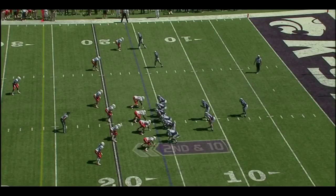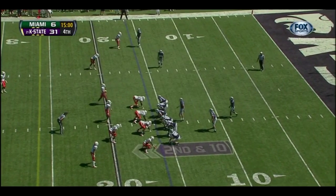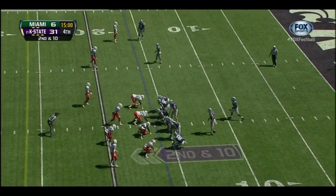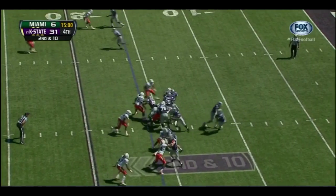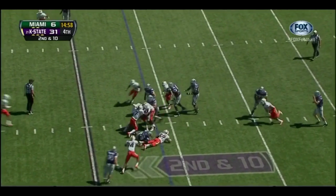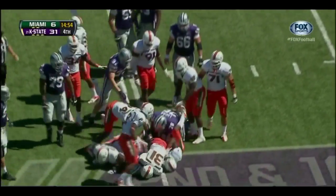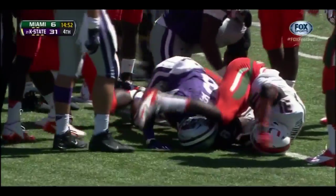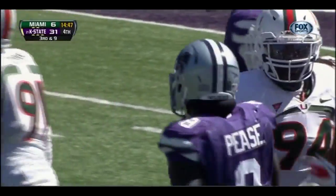One reason K-State is doing that is they're able to mix up their formations — bringing in tight ends, fullbacks, and different receivers to really keep Miami off balance. It's been really a struggle for them all day. Second down and ten — the handoff to Angelo Pease, Pease will get a yard. Third and long coming up for Kansas State.